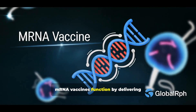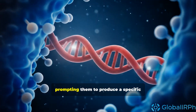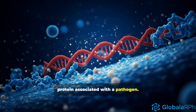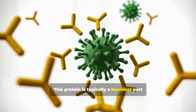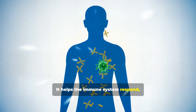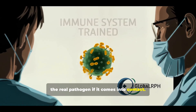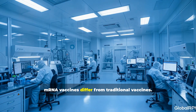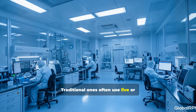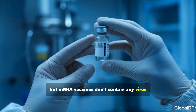mRNA vaccines function by delivering synthetic genetic instructions to the body's cells, prompting them to produce a specific protein associated with a pathogen. This protein is typically a harmless part of the virus or bacterium, teaching the immune system to identify and fight the real pathogen. Unlike traditional vaccines, mRNA vaccines don't contain any virus at all.